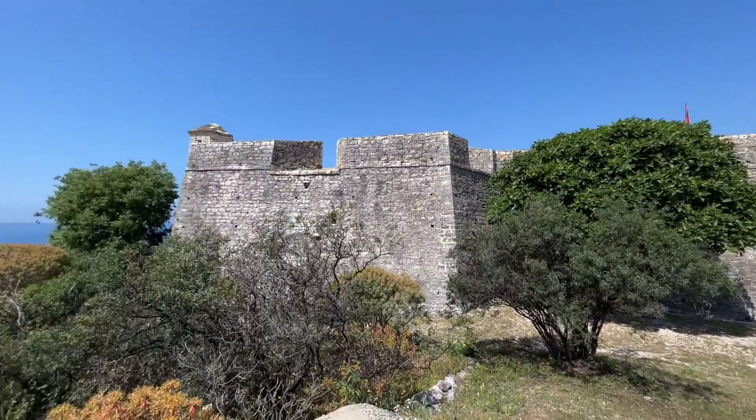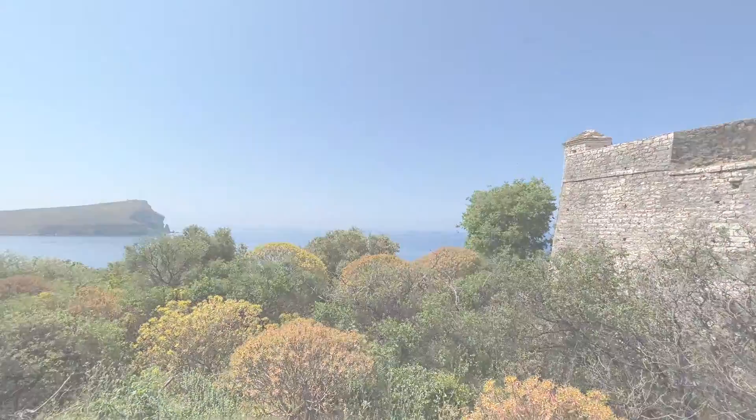I think this is the third castle we've seen since we've been in Albania. For those of you that didn't know, there are actually 158 castles here — quite a lot, all different, some better than others. This one does look really good.